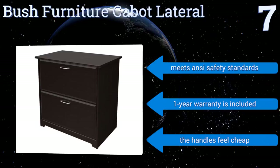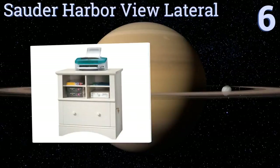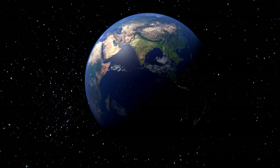Moving up our list to number six, the Sourdough Harbourview Lateral has four little cubbies that are perfect for holding supplies like paper or pens. The two knob handles make it easy to open, and it features a built-in lock so you can rest easy knowing all your stuff is secure. It comes in an antique white finish with clear assembly instructions, however the back is made of thin wood.